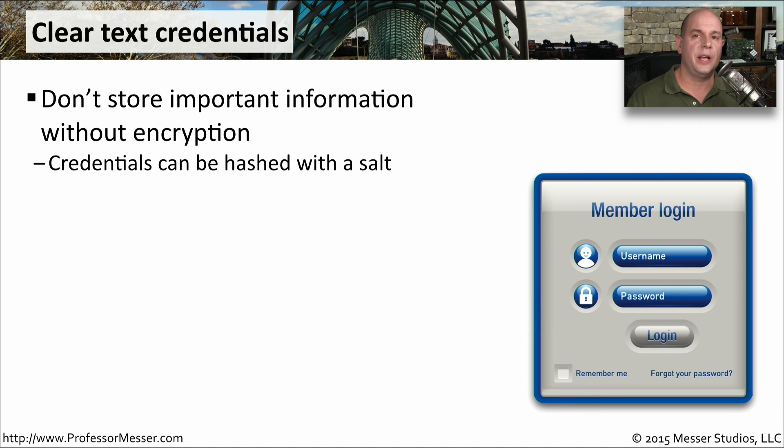When you create a username and password for a service, those credentials have to be stored somewhere. Generally, the username is stored in plain text, but the password should never be stored in plain text — it should be encrypted or hashed. Information is added to the password and all of it is then hashed, with that extra salt added to the hash. Having the salt in place makes it harder for someone to perform a brute force attack against that hash to determine what the password might be.